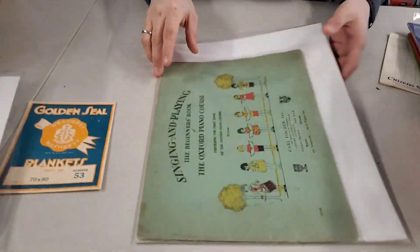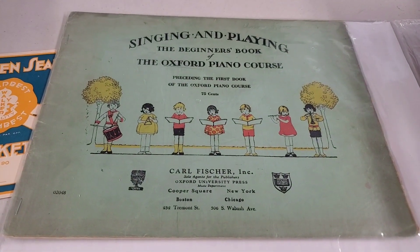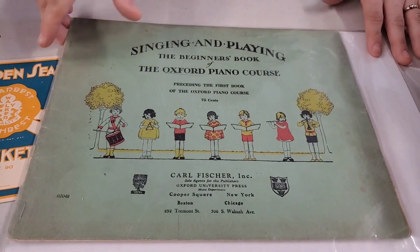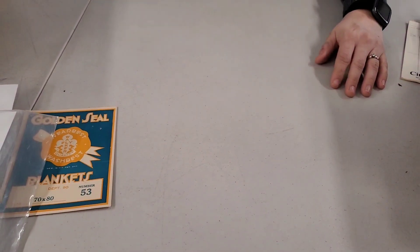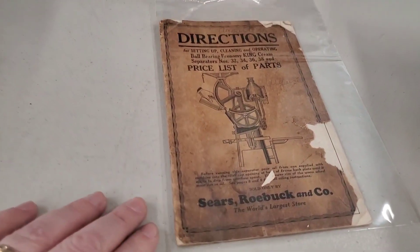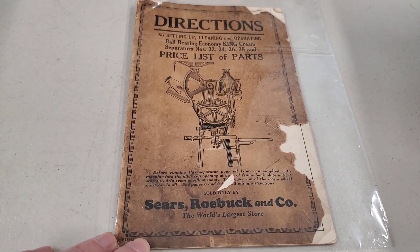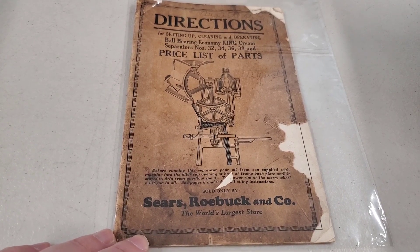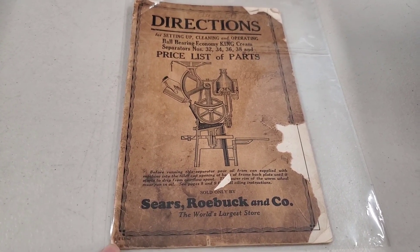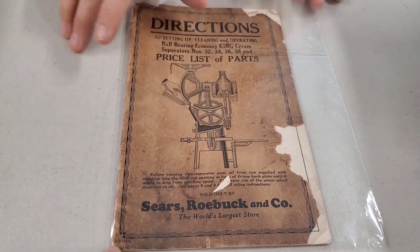We've got Singing and Playing, the Beginner's Book of the Oxford Piano Course. And then we've got Directions and Price List of Parts for Ball-Bearing Economy King Cream Separators — Sears and Roebuck and Company.